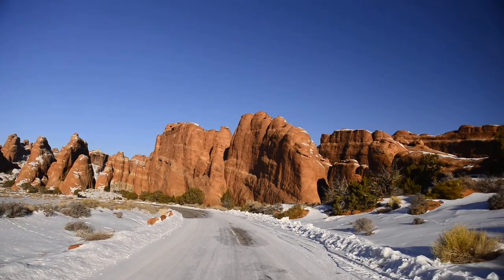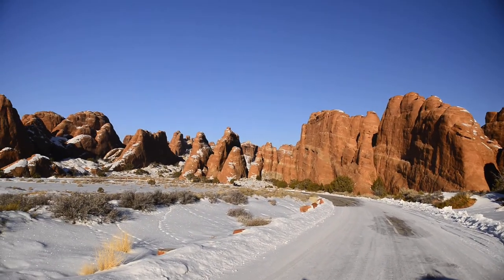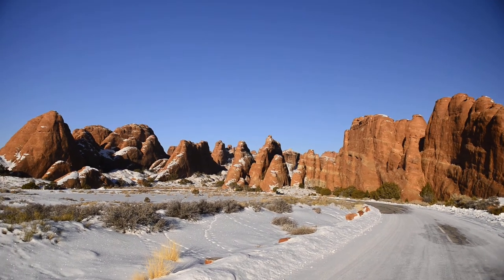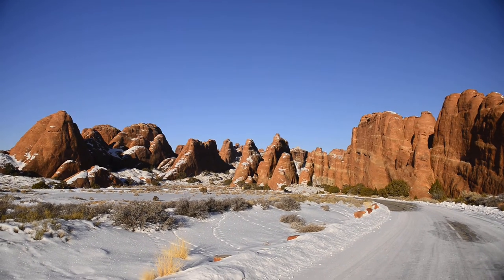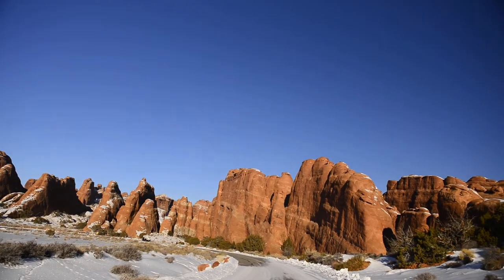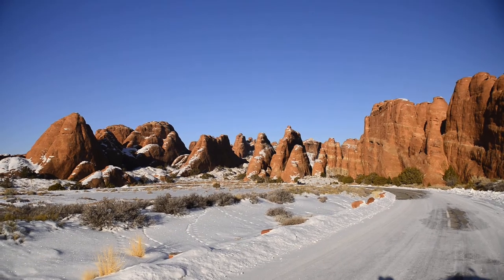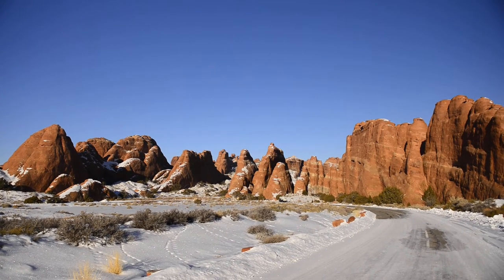Just kind of walk over here and do your hikes — you don't even have to drive. There are some spots to park, but I don't think it's a huge parking lot like there is at the Windows section — a lot more parking there. That's my mini-review of Devil's Garden in Arches National Park.